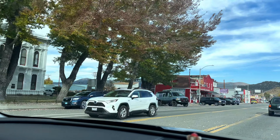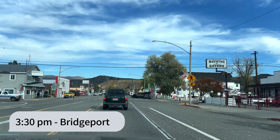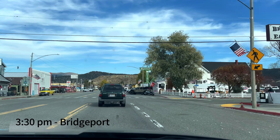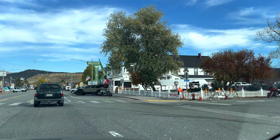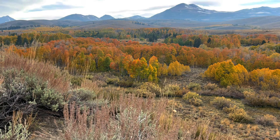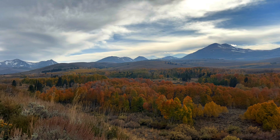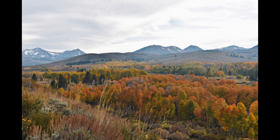At around 3:30 we reached the town of Bridgeport. This was a cute little town with cafes, hotels, and beautiful houses here and there. And to top it all, we saw a beautiful valley lined with snow-capped peaks and huge mountain ranges.